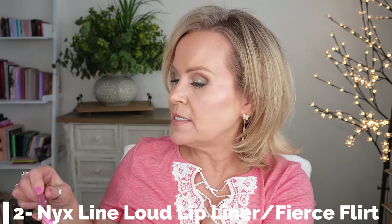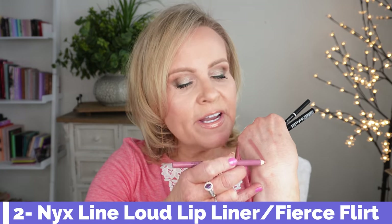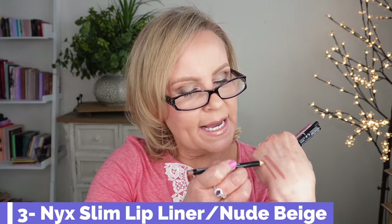From NYX, their lip liners are so good. I picked up one of the newest ones — this is Line Loud, a beautiful new liner with very easy application. It's called Fierce Flirt. I also have one from their regular line called Nude Beige, and I like this one because it has a stiffer formula, making it easier to really line outside the lip line and get a bigger look to your pout.